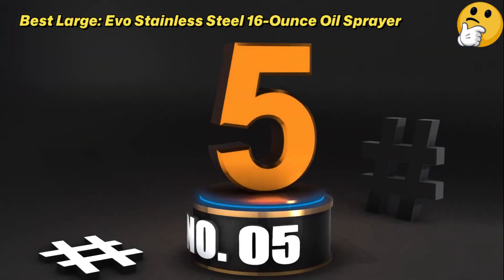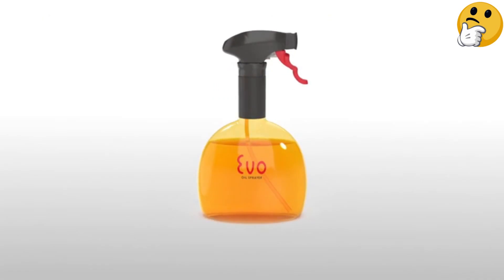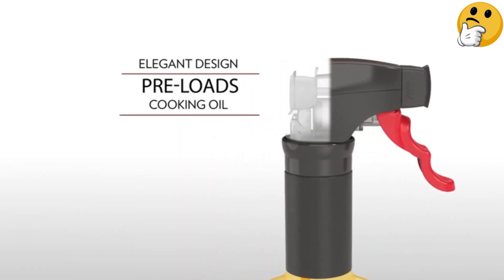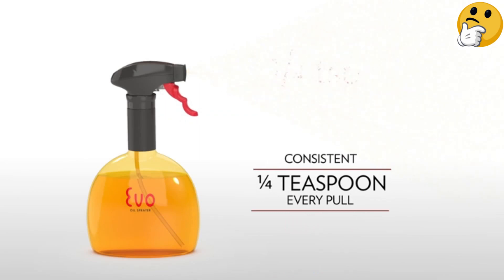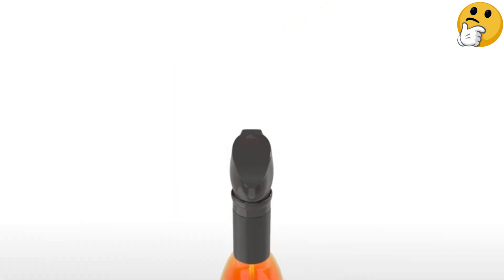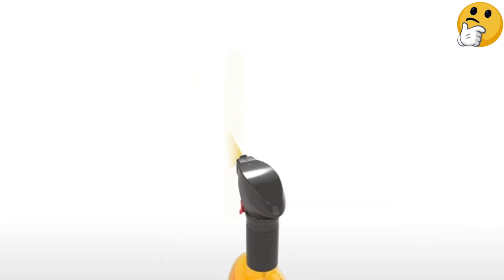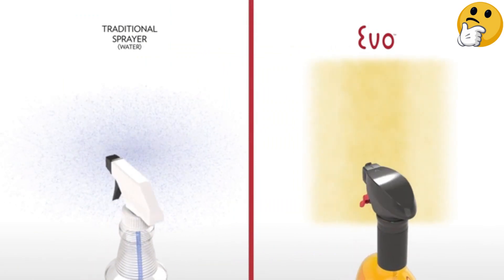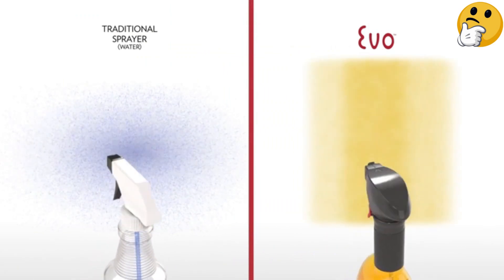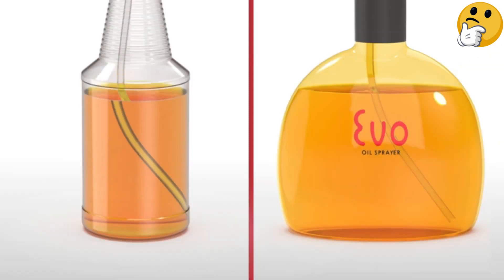Number five, best large: Evo Stainless Steel 16-ounce Oil Sprayer. The Evo stainless steel oil mister is a very popular option because it delivers a nice, even coat of cooking oil without the hassle of pumping before spraying, and it doesn't require any propellants either. The 18/8 stainless steel bottle with a BPA-free plastic sprayer has an easy-to-use ergonomic trigger — simply pull once to release the cooking oil inside.